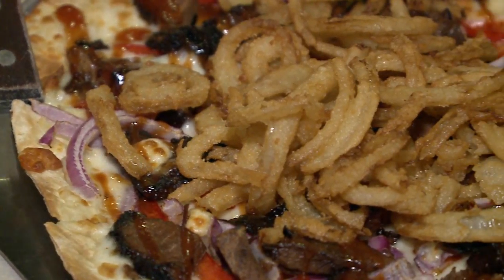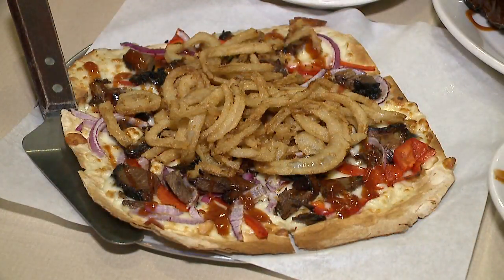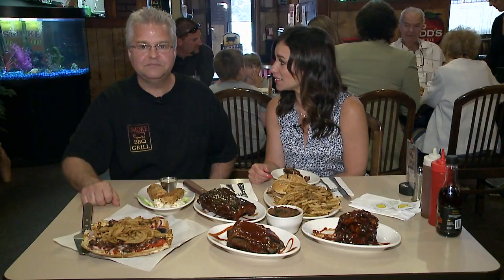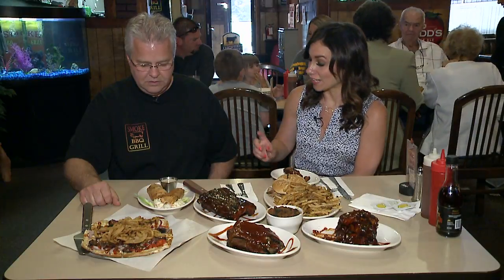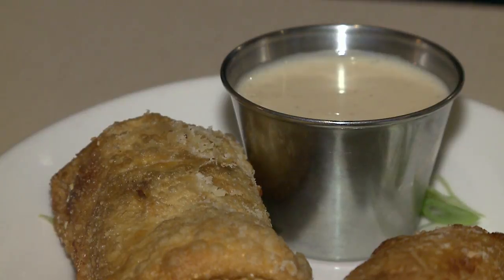Here's when things start getting a little bit different — things you're not going to normally find at a barbecue place. What is that? This is our brisket flatbread. It has smoked mozzarella on it, red peppers, red onions, our brisket, and then we top it with onion straws. It's very good.